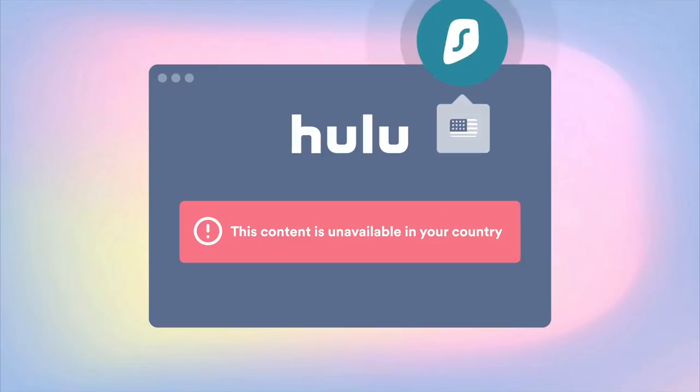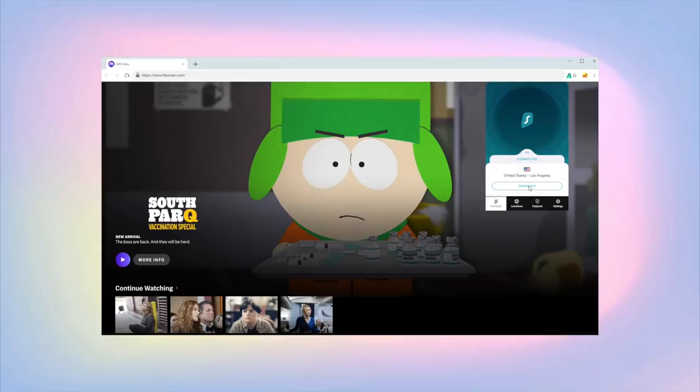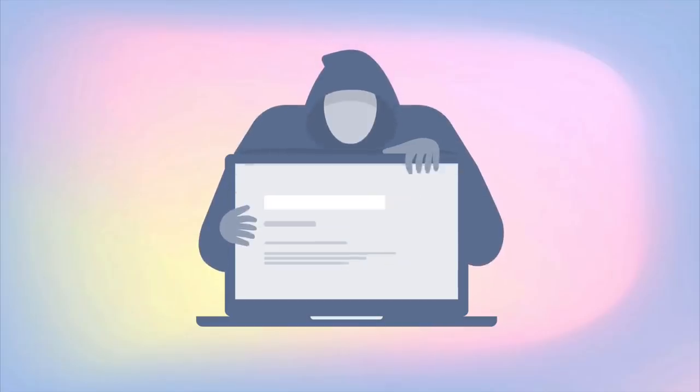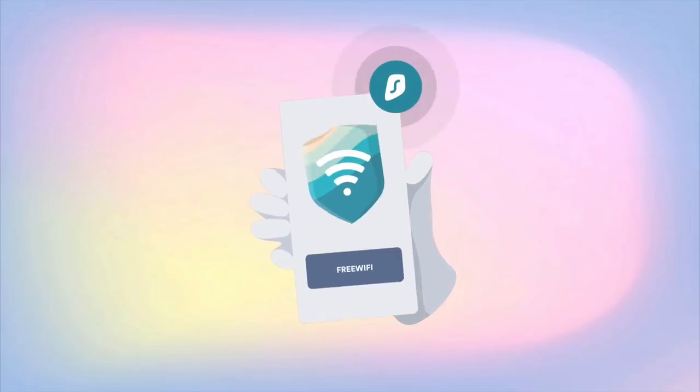Surfshark is an app and browser extension that allows you to change your IP address and unlock huge libraries of content that would otherwise not be available to you — think Netflix, Hulu, HBO. Suddenly you have a million more things to watch and learn from. But it's not all about entertainment — Surfshark also secures your data and provides IP protection so nobody knows where you're connecting from. It also makes it really safe to connect to public Wi-Fi because Surfshark encrypts your data. With one subscription you can install Surfshark on all your devices, and there's an app for every platform.